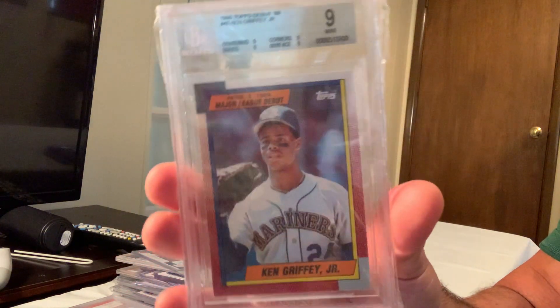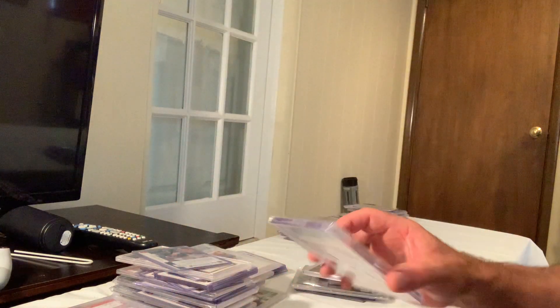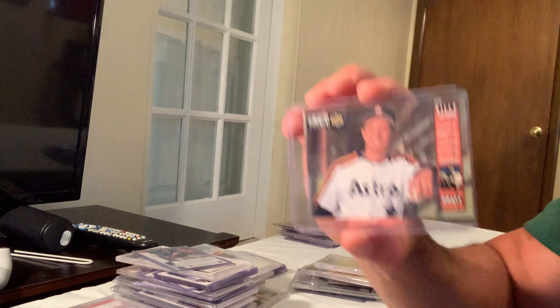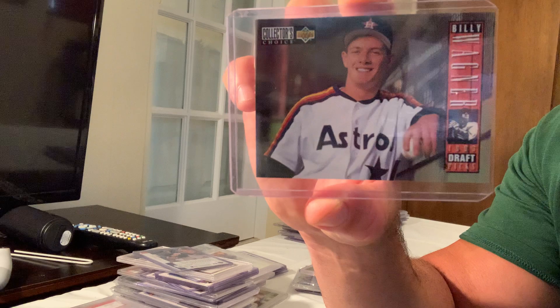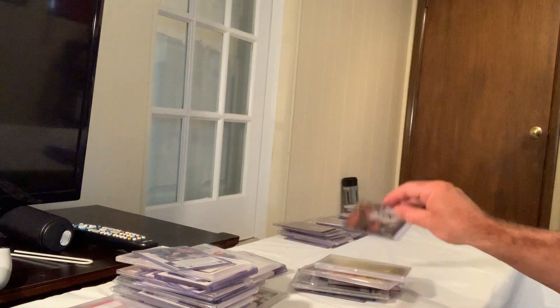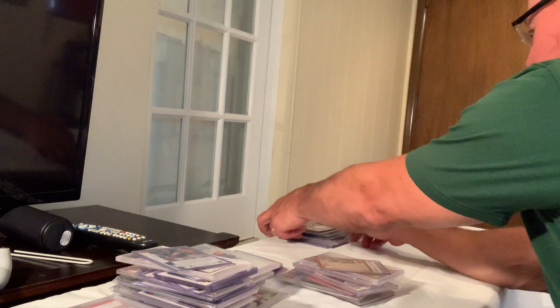Next is the Topps Debut Ken Griffey Jr. combined with the Collector's Choice number one draft pick Billy Wagner, which sold for $130 on eBay.